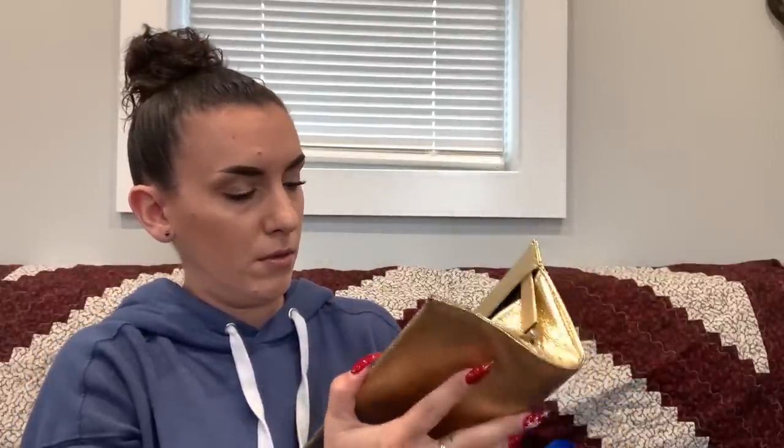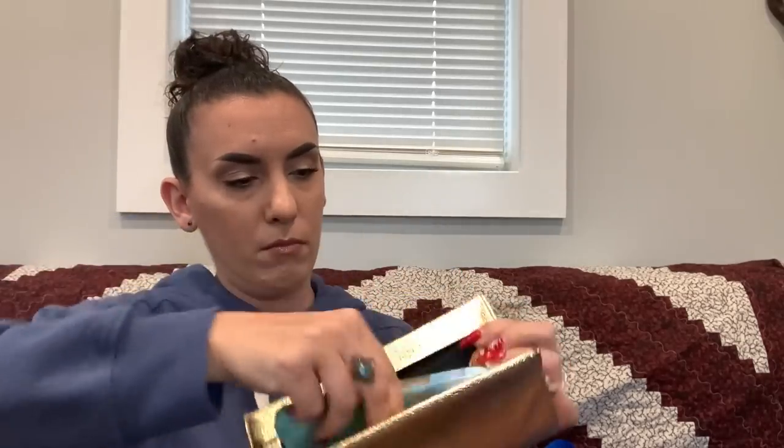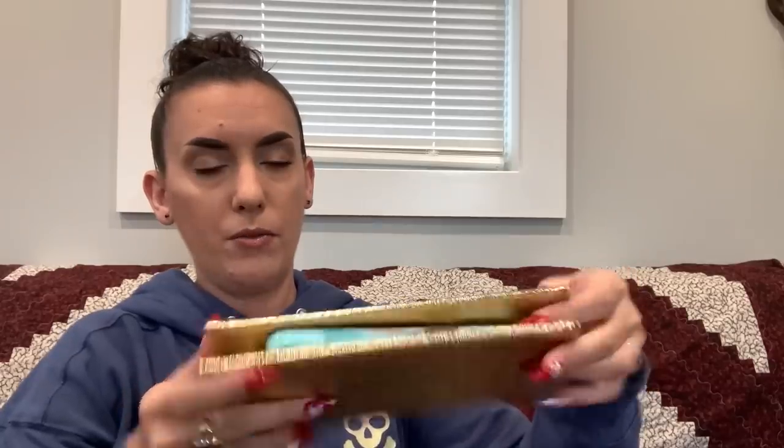Next is a metallic gold clutch — looks like it's in really nice condition, no markings inside. It's a small size — a phone fits but it's tight. Asking $5.